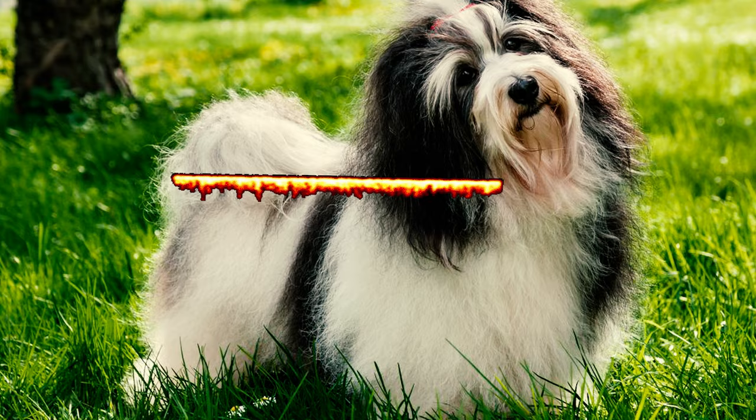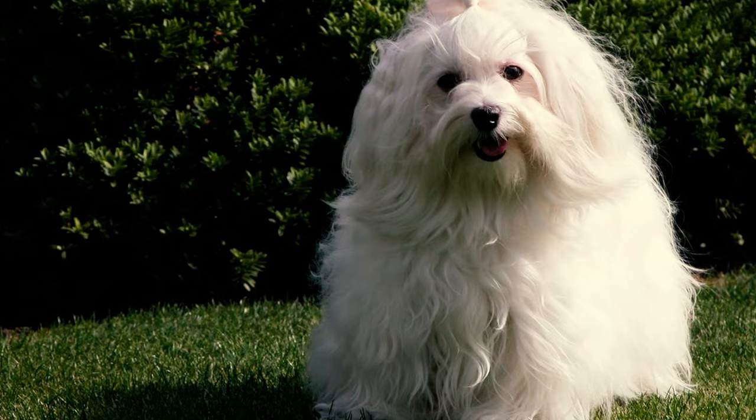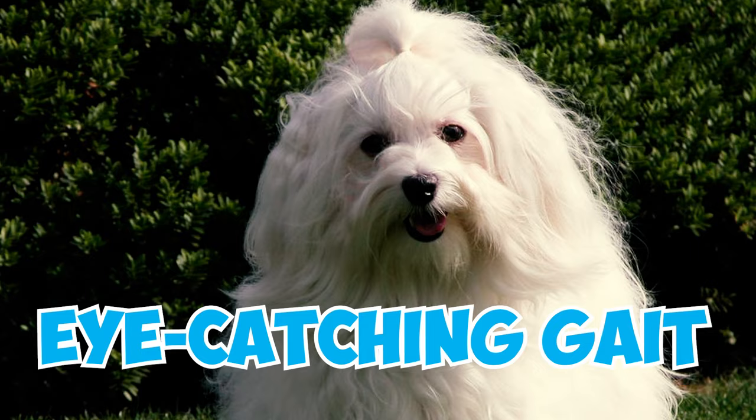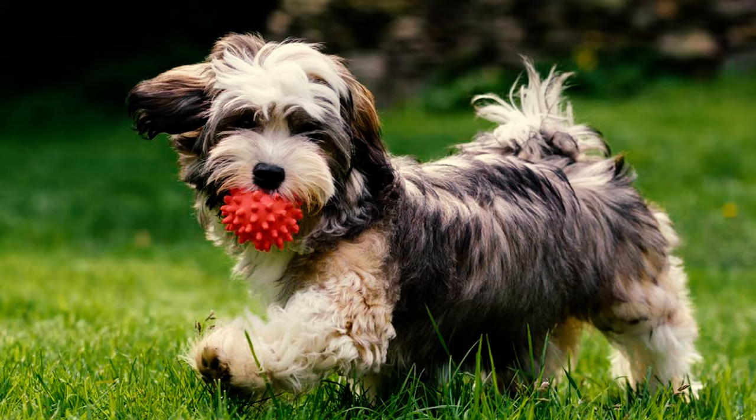Havanese dogs are well known for their distinctive top line, which gently rises from the withers to the croup or rump, resulting in a straight but not level top line. They're also well renowned for their dynamic, eye-catching gait, achieved through a robust rear drive and a slightly shorter upper arm that gives rise to a springy motion instead of an extensive one. Interestingly, the angle of their top line remains consistent while moving naturally.